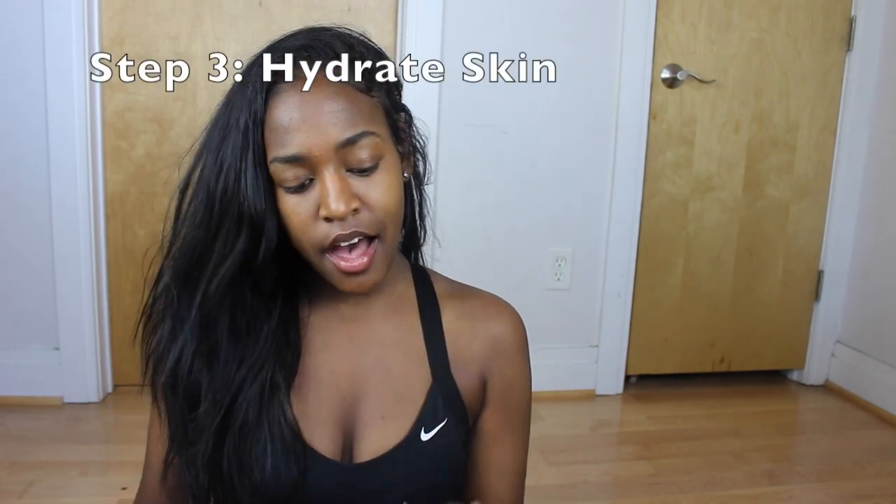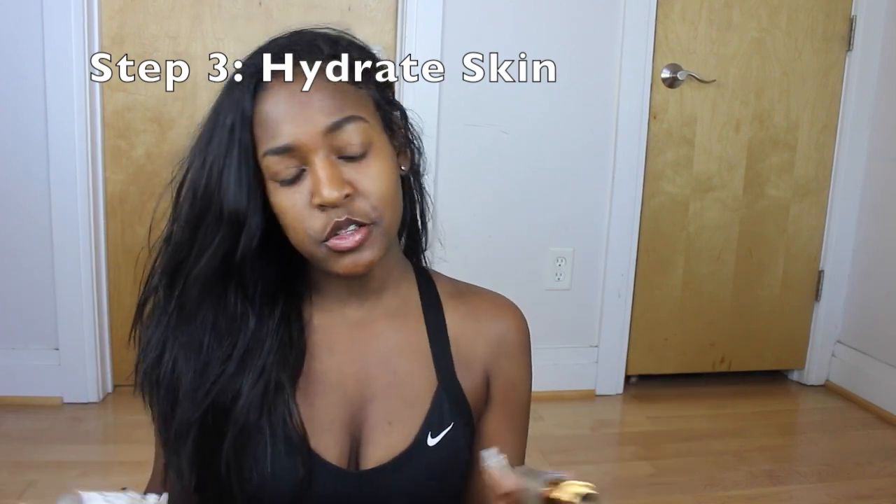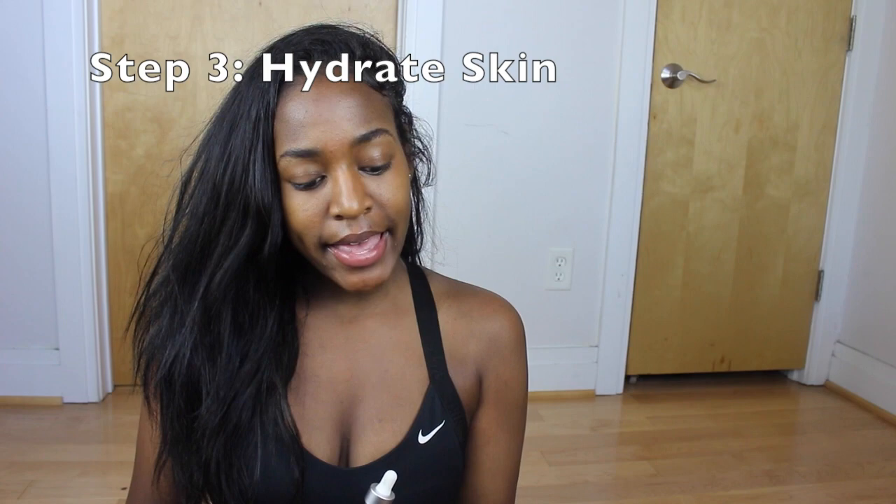After I tone my face I use a serum. These are the two serums I use — I swap them out so my skin doesn't get too used to one product. This is the Miel Pomegranate and Honey Revitalizing Face Serum, isn't it so cute? And then this one is the Valjean Labs Glow Facial Serum, which has vitamin C and magnesium in it. These are the two serums I use and they're amazing.